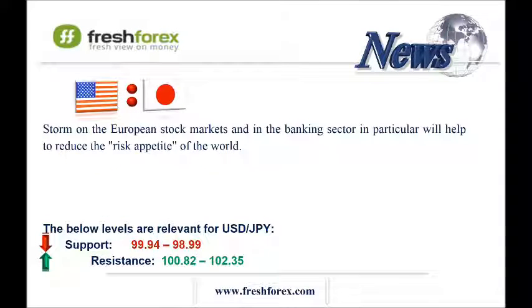The last one is the US dollar and Japanese Yen. Storm on the European stock markets and in the banking sector in particular will help to reduce the risk appetite of the world, which is always positive for Yen. ADX on the daily and 4-hourly charts indicates a downtrend. RSI on the 4-hourly and hourly charts is out of the oversoldness area, thus allowing us to keep sell positions. My recommendation is to open sell positions from 101.00 and 101.50, which is the area of the middle and upper Bollinger Bands on the hourly chart, and take profit at the level 100.35, which is the bottom Bollinger Band on the hourly chart.